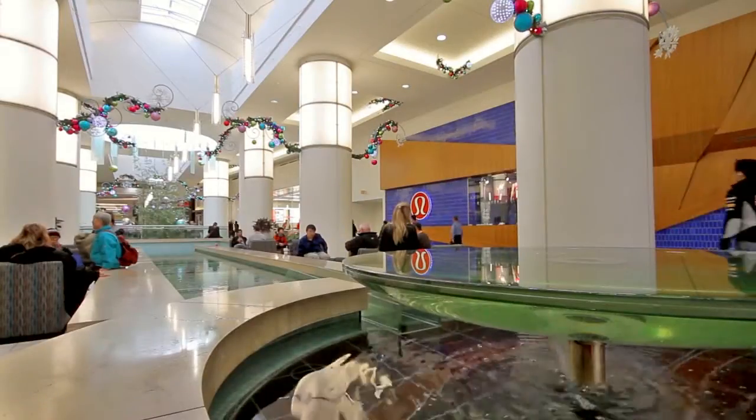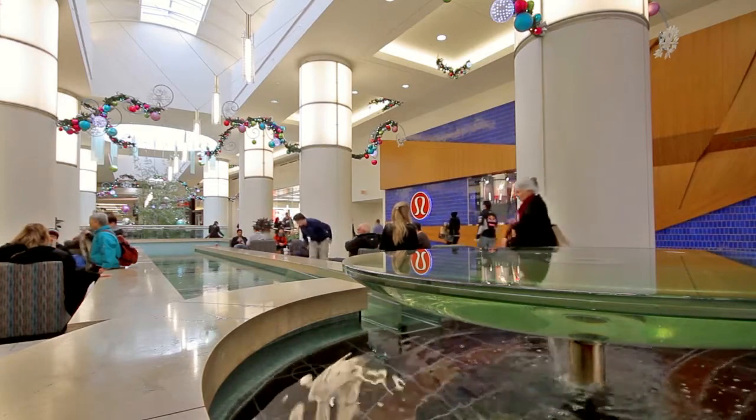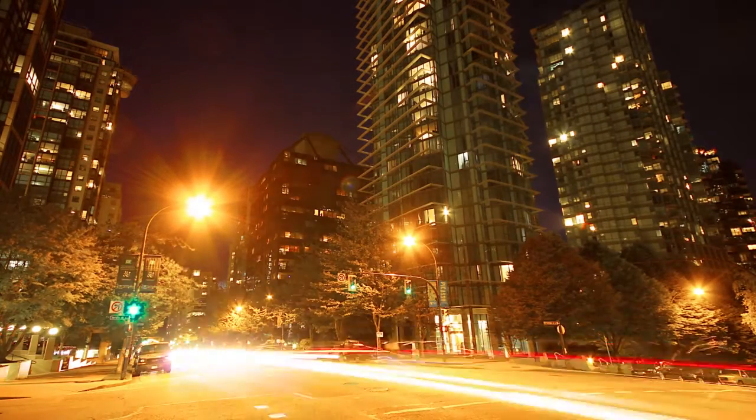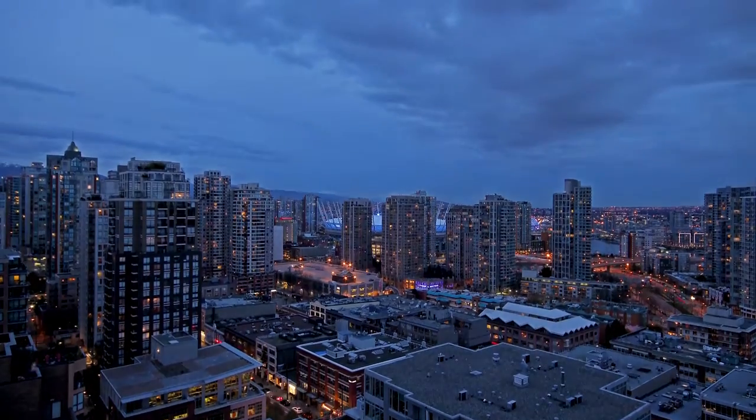Just on the border of Burnaby, you have access to some of the best shopping in the Lower Mainland at Metrotown. Or head west along Hastings Street and into downtown Vancouver, where you can take advantage of the high-end shops and upscale restaurants.